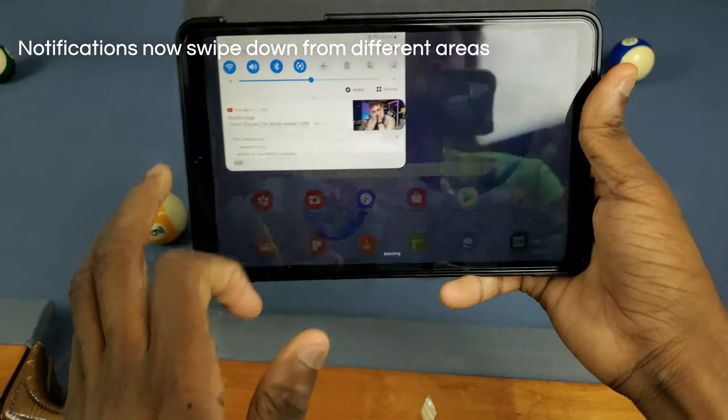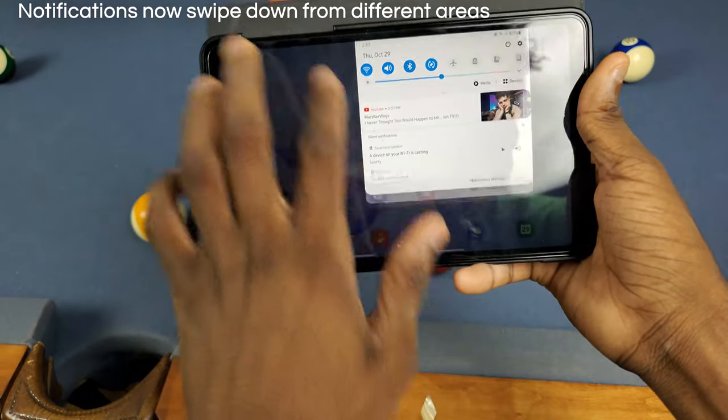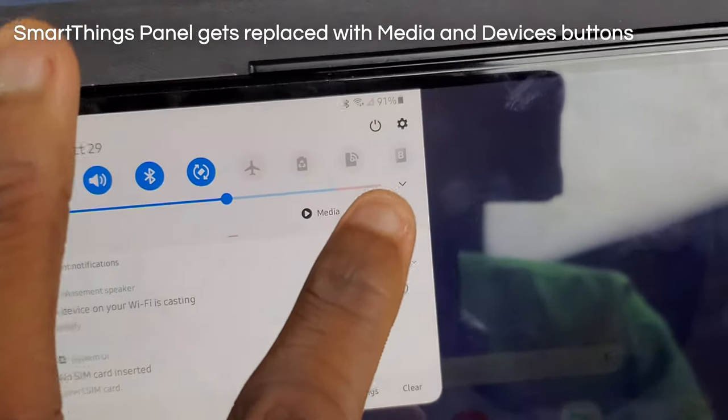Next up, the notification center now appears in different parts of the screen — I think it shows up in five different areas. As you'll see, it shows up on different parts of the screen when rotated to landscape.